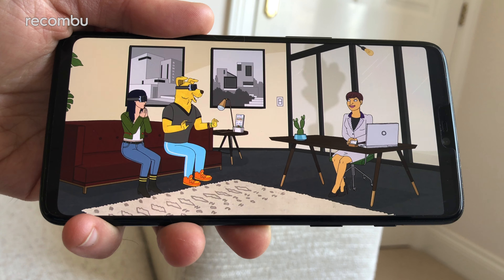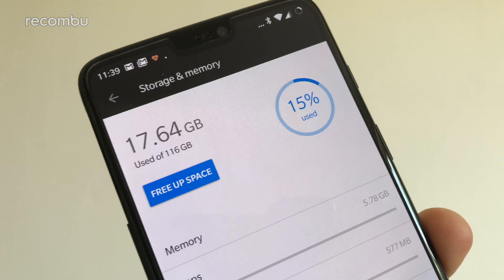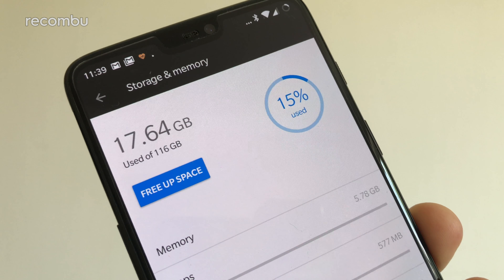Sadly, the OnePlus 6 is not IP certified, although the manufacturer does assure us that it's taken steps to make the phone resistant to water damage. Apparently it can take a proper soaking, although submerging in liquid is still not recommended. It certainly seems absolutely fine if you take it out in the odd rainstorm, which is a good bloody thing if you live here in the UK.